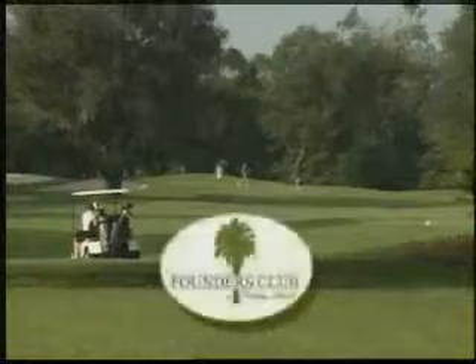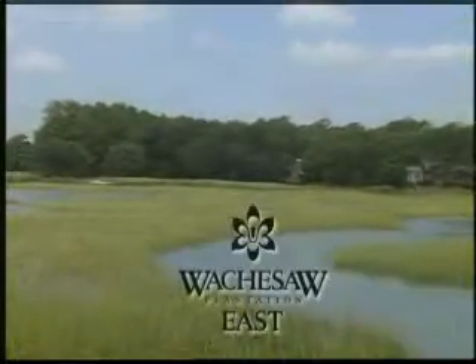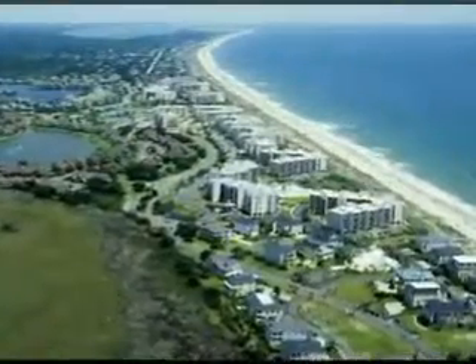The courses along the Waccamaw Trail are among the most celebrated in America. Among them are three of America's 100 greatest public courses, six rated four-and-a-half stars in Golf Digest's Places to Play, one of only three five-star courses in the entire southeastern U.S., and another ranked number 25 in America by Golf for Women magazine.